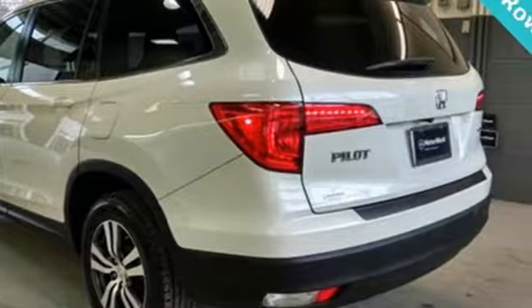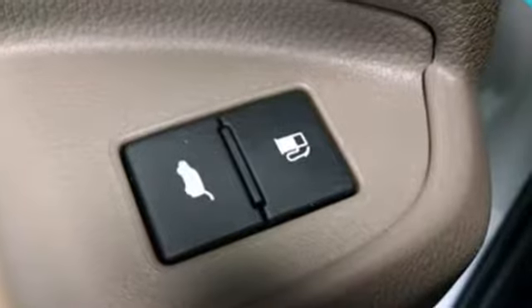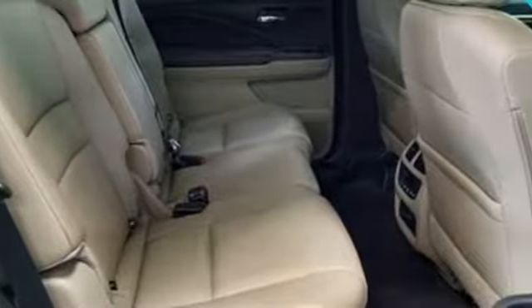Karan Driver points out the Pilot might not be fun to drive in the thrilling sense, but knowing that you made a rational, intelligent choice is fun in its own right.